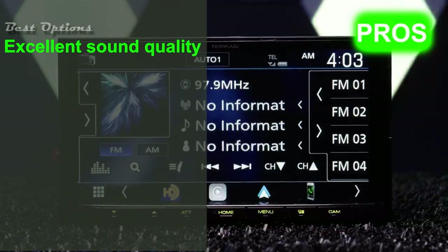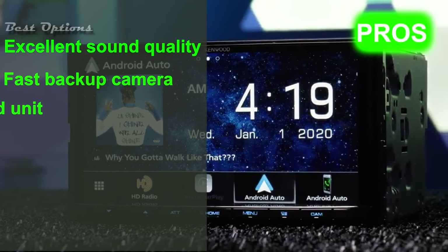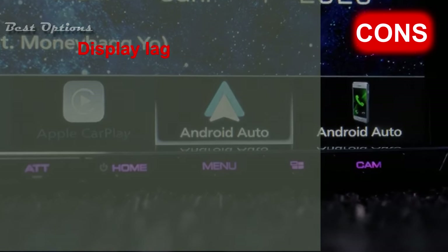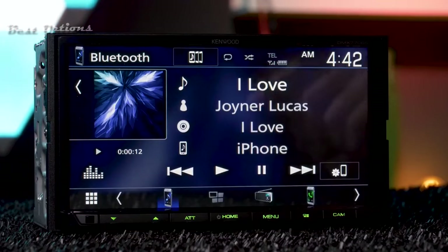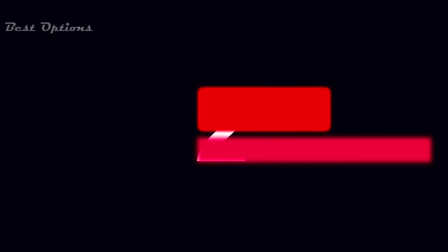Its pros are: excellent sound quality without a speaker upgrade, the backup camera turns on instantly without any wait, and it's a solid unit for the money. However, its cons are: the display is not that responsive and there is noticeable lag. That said, imagine getting the latest features for a few hundred dollars — if you're safety-conscious, you can mount two cameras plus use the hands-free calling option.